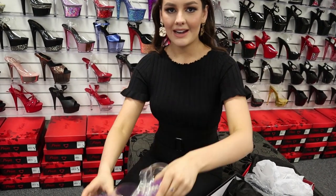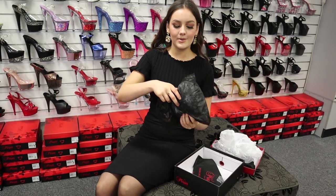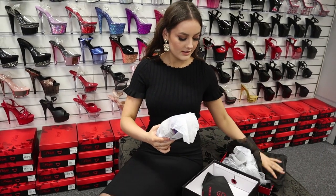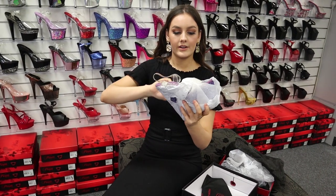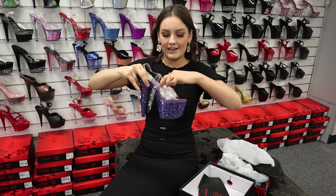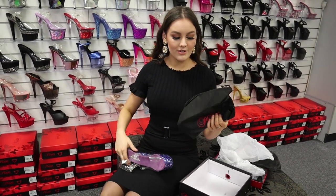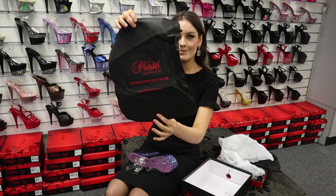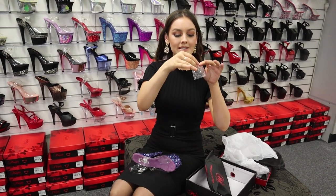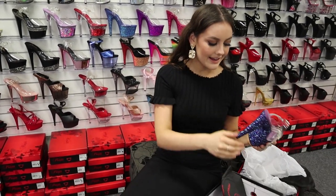I'll get the other one out then we can put them on. This one is also wrapped super safely so that they don't get damaged. The super stunning heel. These ones also come with the dust and travel bag to keep them safe and protected. And what I love about these ones, they also come with some backup jewels in case any fall off so you can easily replace them.